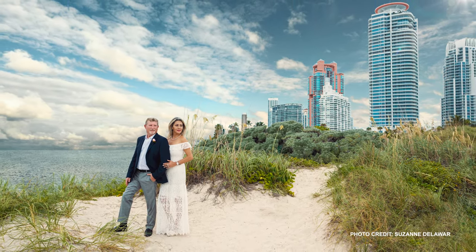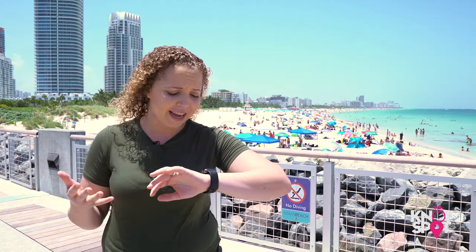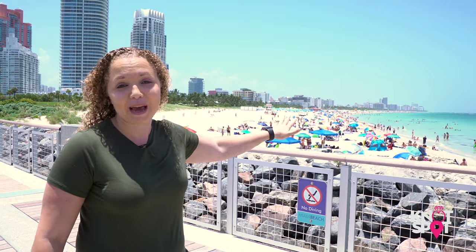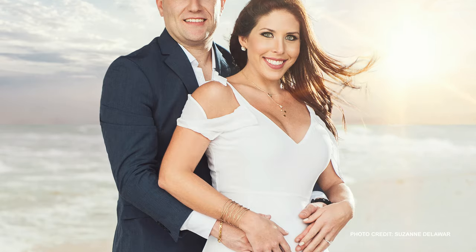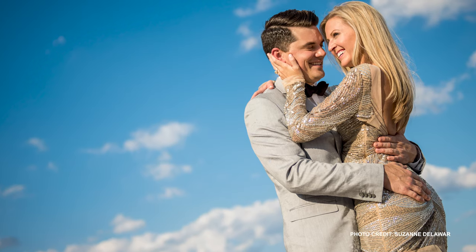Some quick tips that are really important: if you want to do beach pictures here, you're definitely going to want to get here early, because right now it's Friday, it's about 1:50 in the afternoon, and as you can see this beach is packed. So you definitely don't want to come here at this time, but if you're okay doing a sunrise session or something early in the morning, this place is definitely clear.